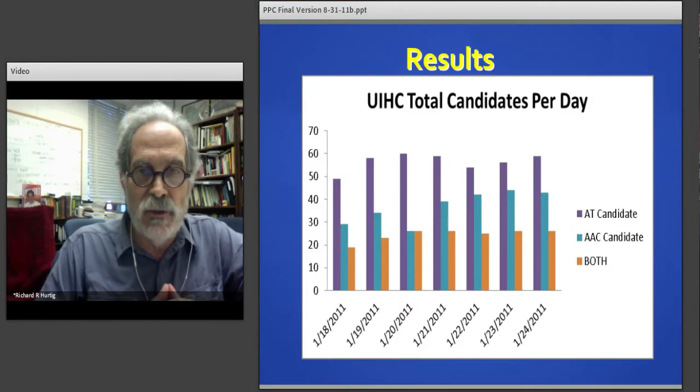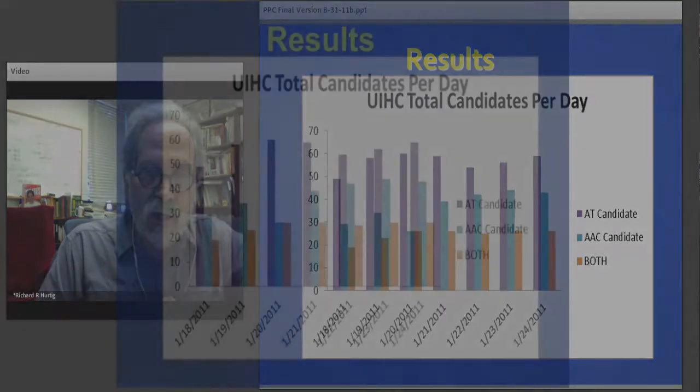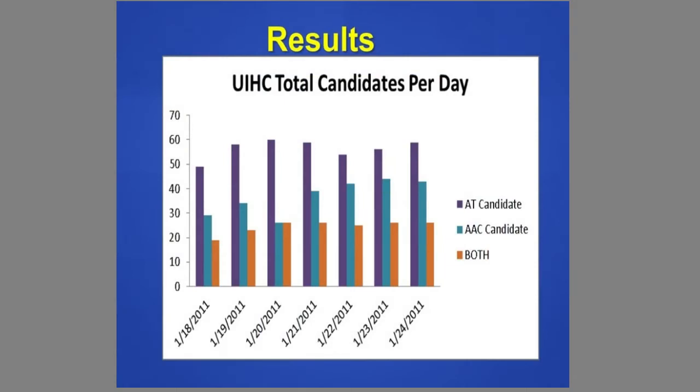On this slide I'm showing you the results for the first sample we collected over a week in January. We've done this over a number of different weeks over the year to determine how stable these results are, and our findings so far indicate that this is pretty typical. This graph shows a day-by-day breakdown in terms of the total number of patients. The purple bar is the number of patients that need some form of assistance accessing the nurse call — we've labeled these AT candidates.